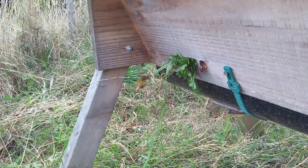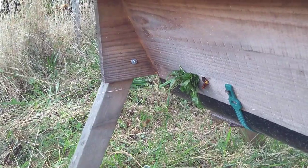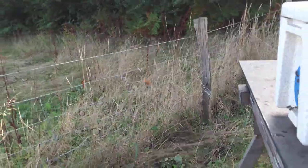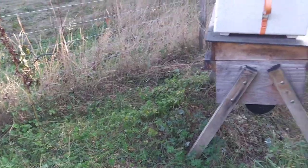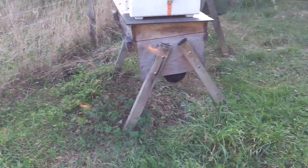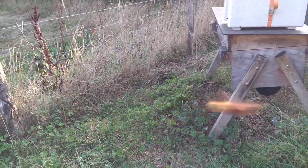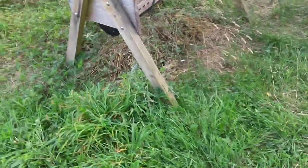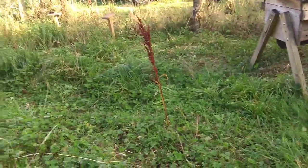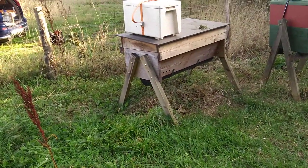This particular top bar hive doesn't have bees in it this year, so the hornets have taken over. They're not particularly aggressive creatures — they're flying around me, making their low hum. They obviously don't want me here, so I'm just going to move away to oblige them, because they're not the sort of things you argue with for very long.